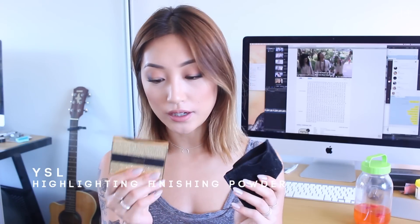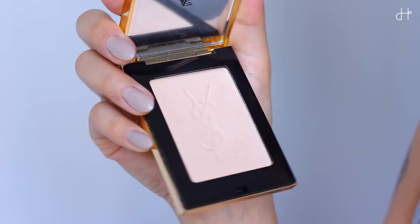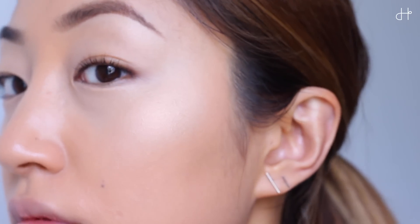The next product is also from YSL — it's a Highlighting Finishing Powder. To be honest, I don't think they have it right now; I think it's discontinued because it was a limited edition. I use this product as a highlighter — I don't use it all over my face as a finishing powder. It's perfect for daily use. What I don't really like is the packaging. I don't like to take it with me because, like Dior, Chanel, and YSL, they do this type of velvet cover and it gets really too messy.